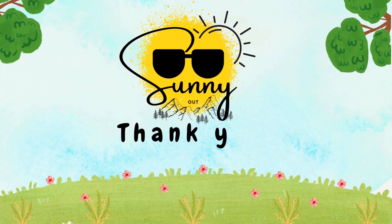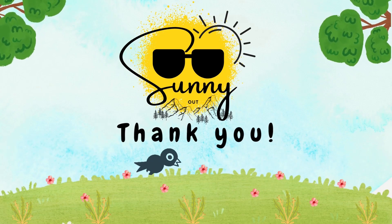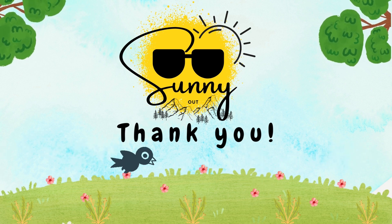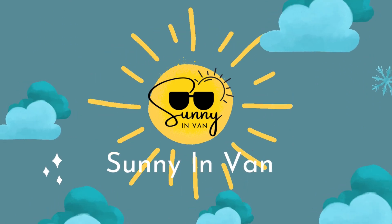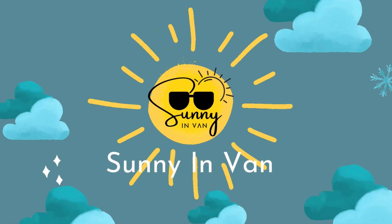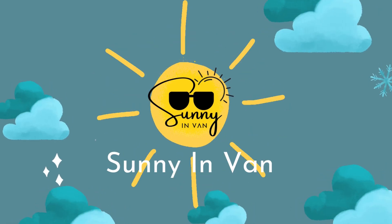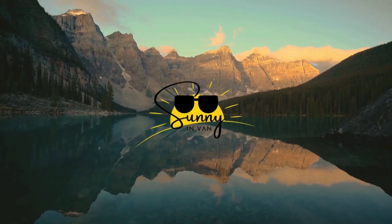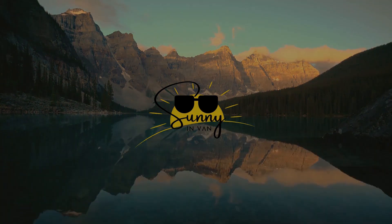Welcome to Sunny, where the sun always shines. Join us on this journey to find your dream home in Vancouver, exploring neighborhoods where possibilities are endless.